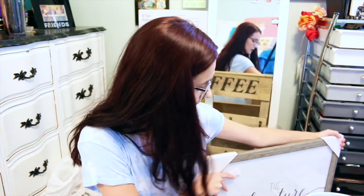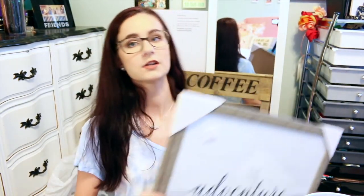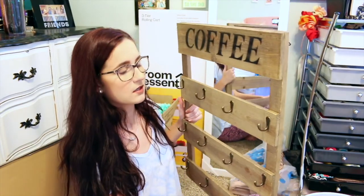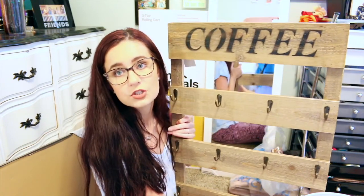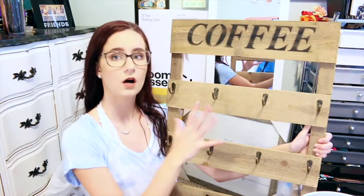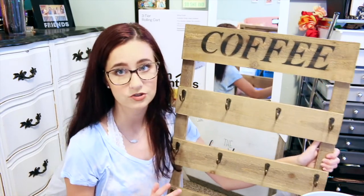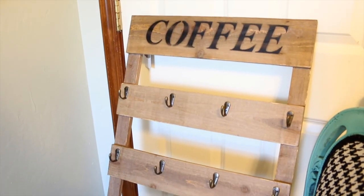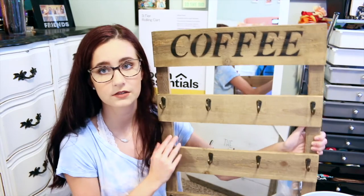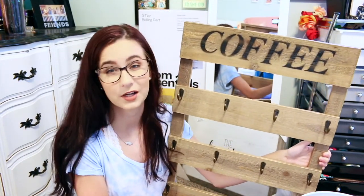Something I could use for our gallery wall is this ginormous sign from HomeGoods for $17 — it just says 'the adventure begins,' which I feel is really fitting. We're also planning to do a little coffee bar type of thing with our mugs hanging up, and so I found this really cool coffee wall hook thing from Kirkland's. It has a bunch of hooks for all our mugs hanging above the coffee bar. I think it's going to look super great and super Pinterest-y.